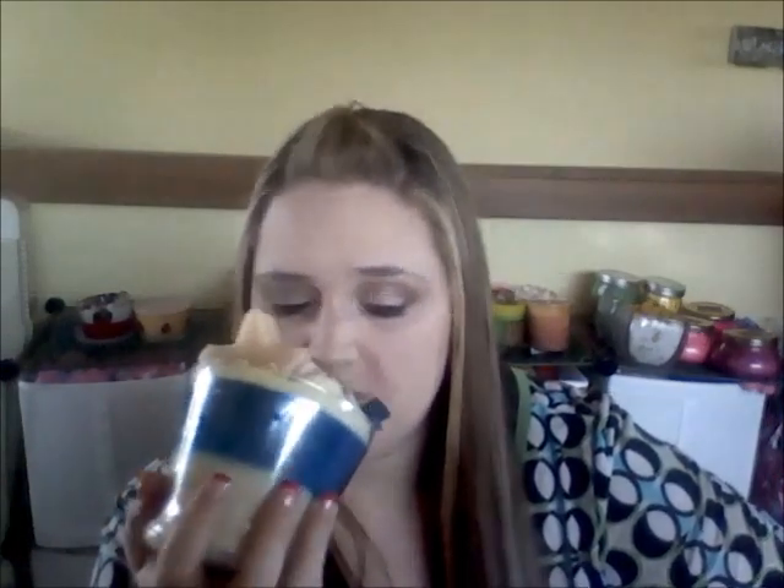This last one I ordered is the Red, White, and Blueberry, and it's in the scent Blueberry Patch. I had never smelled Blueberry Patch prior to ordering this candle, so it was kind of a gamble. But I had liked blueberry cheesecake, blueberry cornbread, and blueberry cobbler, so I figured I liked blueberry. This is a little different blueberry than those bakery scents — it's not a bakery scent, but I do like it.